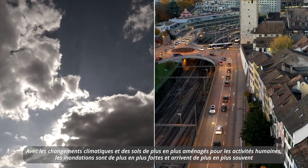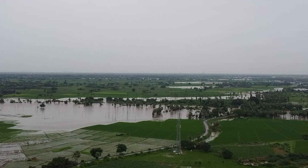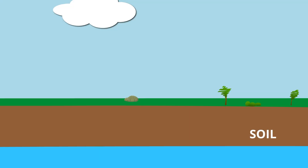Due to climate change and soils that are more and more transformed by human activities, floods are getting bigger and more frequent.